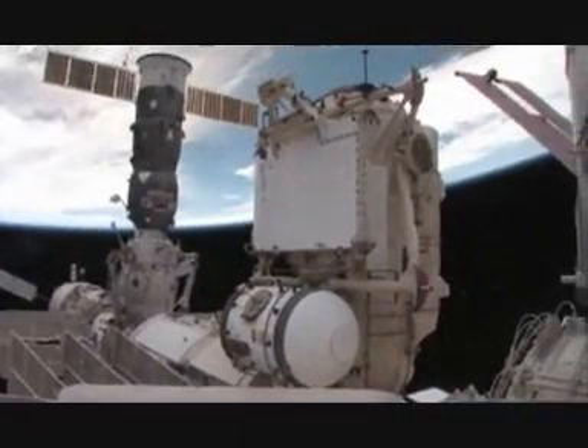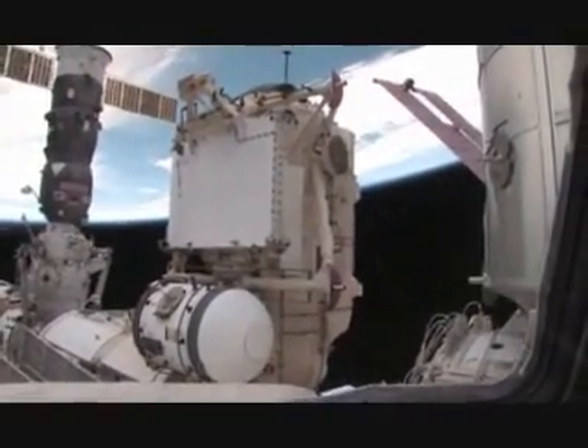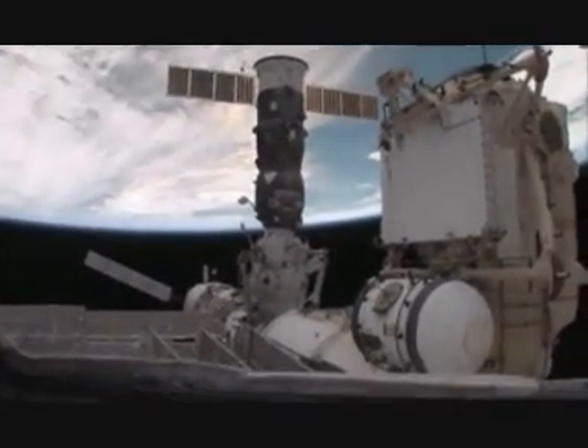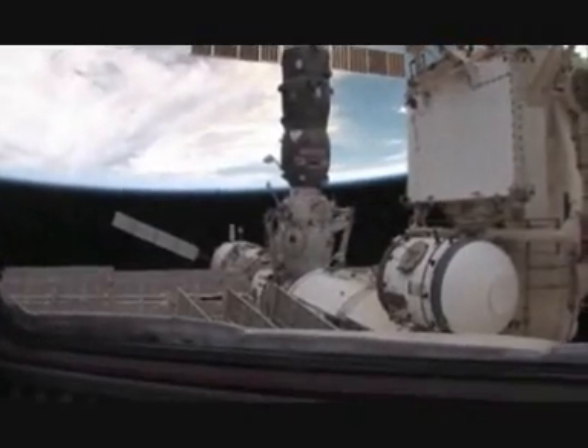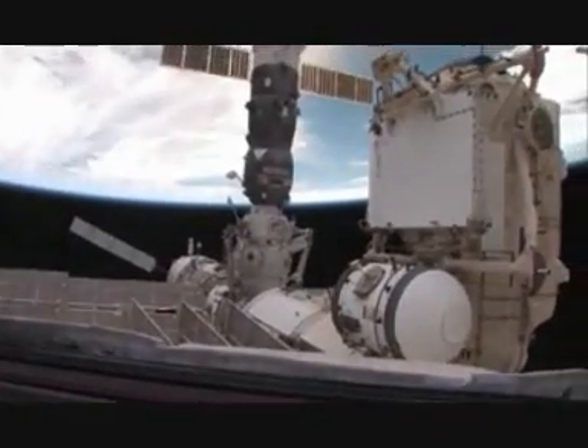On top of the FGB is a new Russian research module. Below the Progress is called a docking compartment, or SOA-Dean. You can see there's a little hatch on it with a window, and there's one on the other side as well. The Russians do their spacewalks from that module.